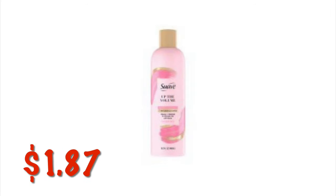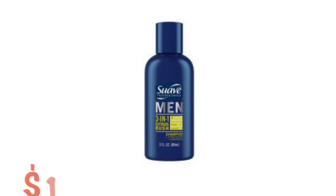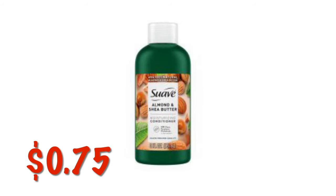The Suave Up the Volume Pink Shampoo is $1.87 on clearance. We've got this little one here — it's the Suave Men 3-in-1 Shampoo, Conditioner, and Body Wash in Citrus Rush. The Suave Almond and Shea Butter Travel Size Conditioner is $0.75.